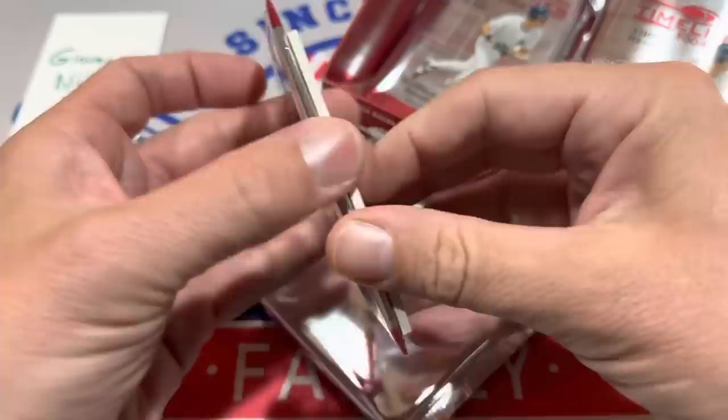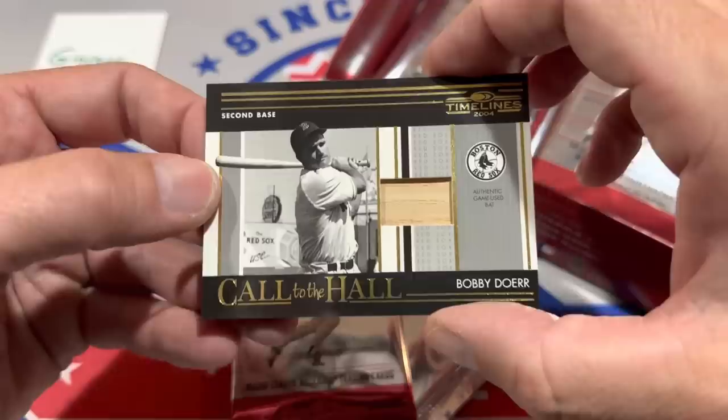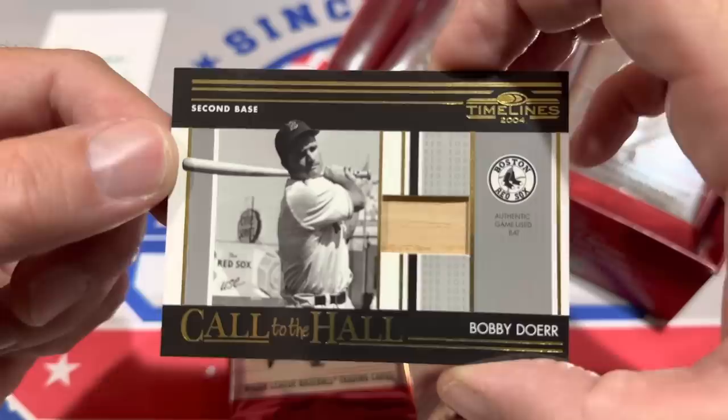Looks like we have the Relic here on the back, and it is going to be a Call of the Hall Bobby Doerr game-use bat — our first hit from 2004 Donruss Timelines.